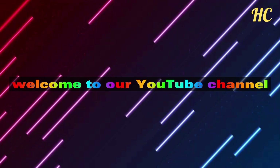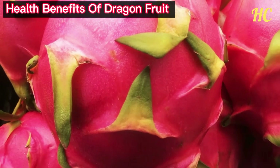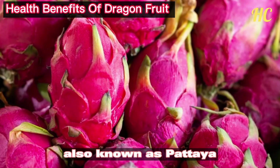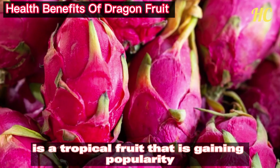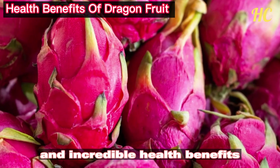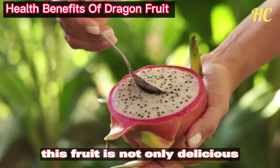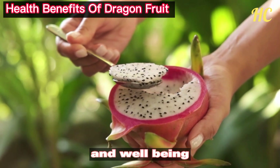Welcome to our YouTube channel where we explore the amazing health benefits of dragon fruit. Dragon fruit, also known as pitaya, is a tropical fruit that is gaining popularity around the world for its unique appearance and incredible health benefits. This fruit is not only delicious but also packed with essential nutrients that can help improve your overall health.